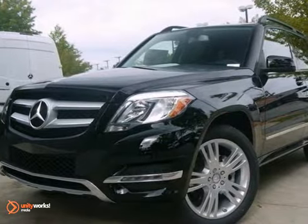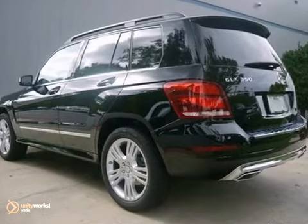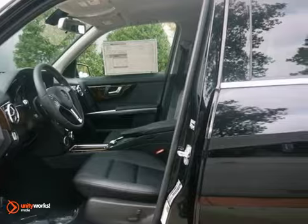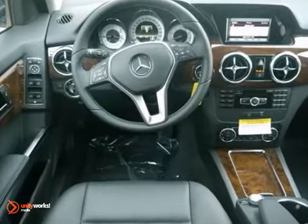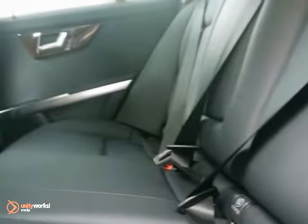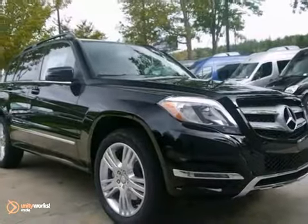Here's a 2013 Mercedes-Benz GLK 350. This vehicle has a lot to offer, including Bluetooth wireless, a CD player, and a wood grain trim. It also features keyless entry, stability and traction control, and dual-zone climate control. And with a rear spoiler and a roof rack, this Mercedes-Benz won't be here long. Come in for a test drive today.